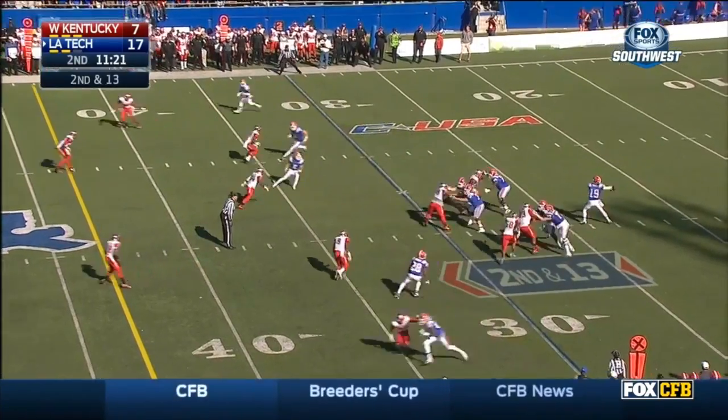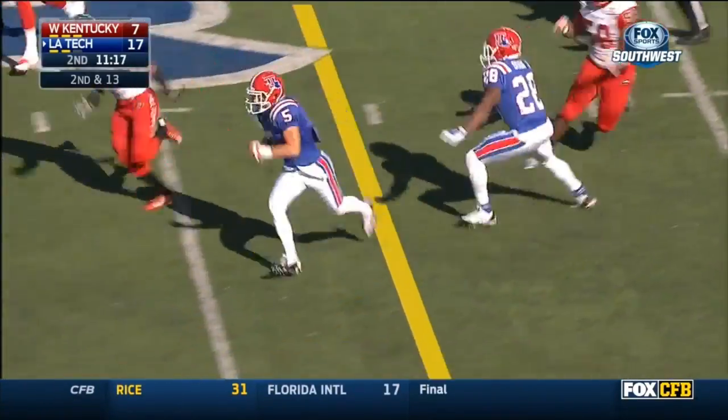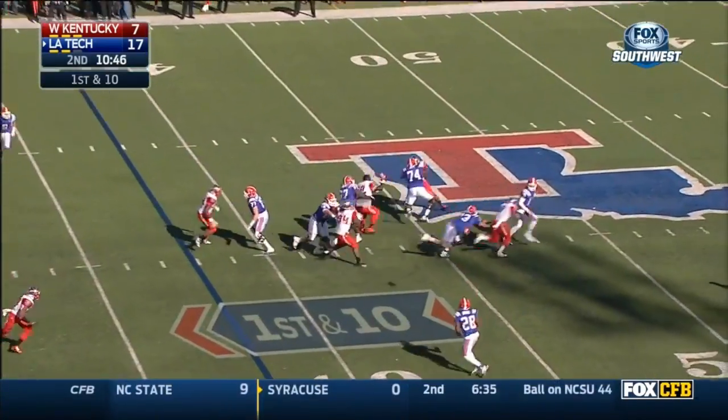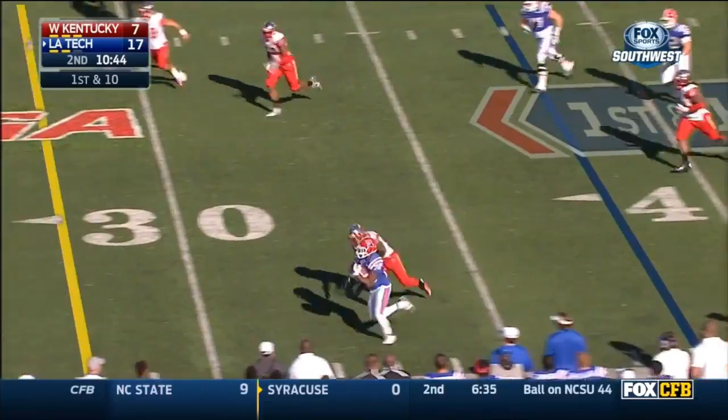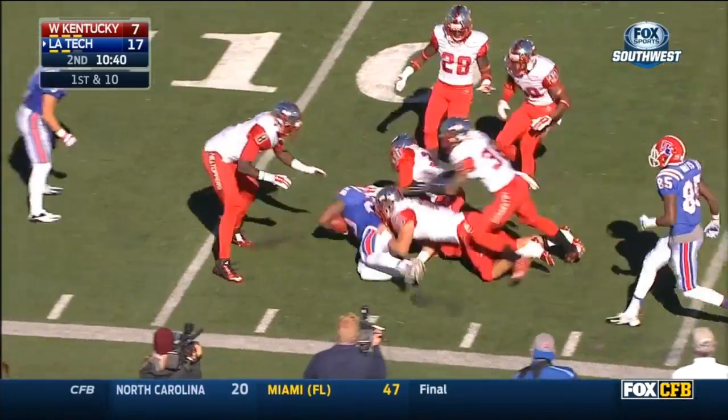Give them another option at corner. Quick throw on first down. How did he get that through to Trent Taylor? Dixon out of the backfield is the option though. They get it to him and look at the speed from Dixon down the side. He barrels his way.